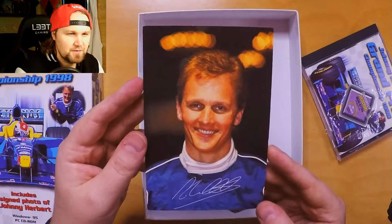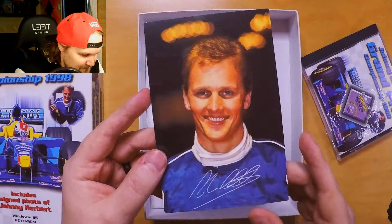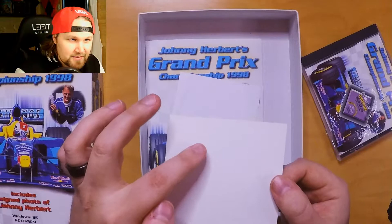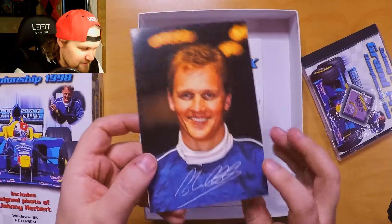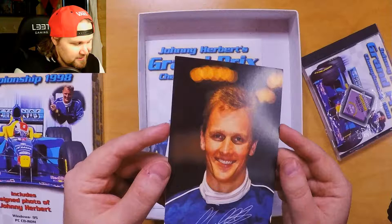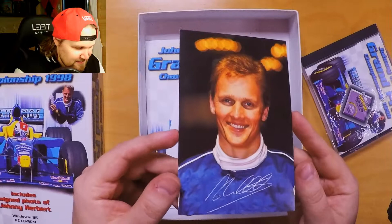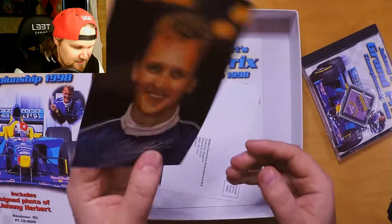And here is the signed photo. Now, it's obviously printed. I can't see any marks. I mean, when you use a pencil it should leave a mark when you push it down. This one doesn't have that, so it's printed, which is honestly kind of meh. It could have been at least a real signature, but it's not — it's just a printed photo with a signature on it.